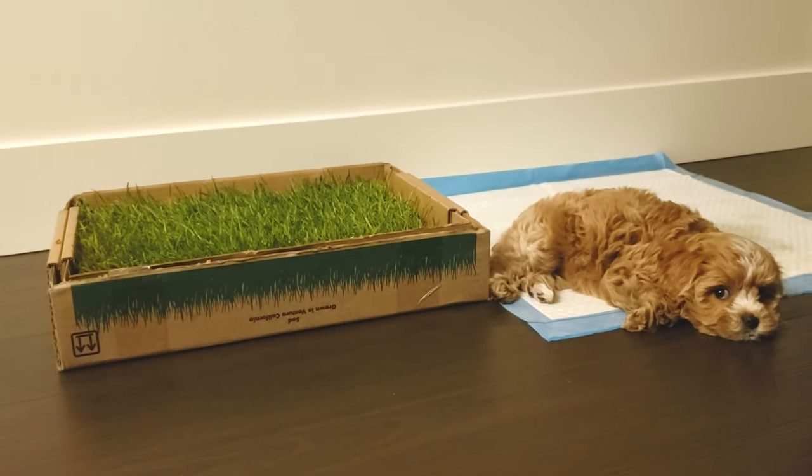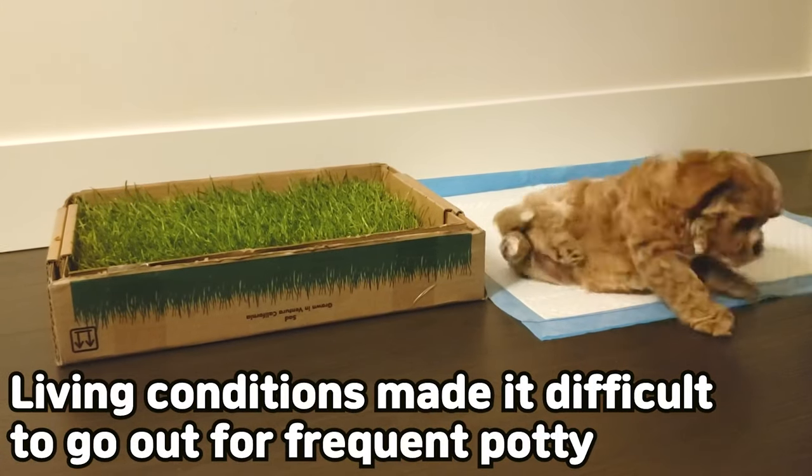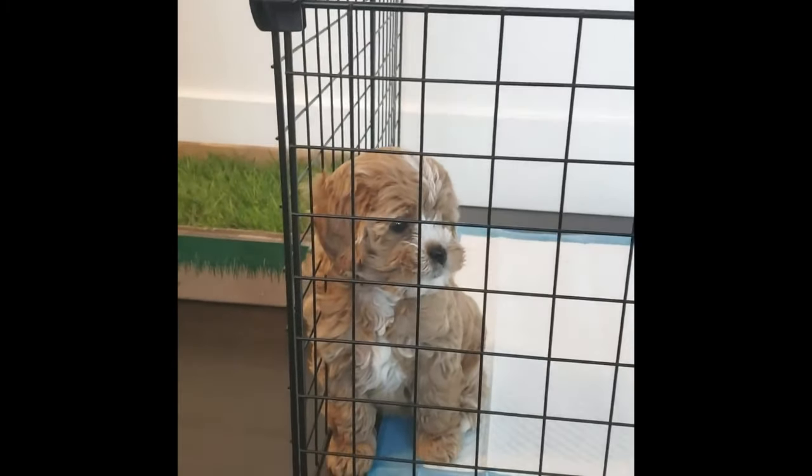We got Olive when she was 8 weeks. Living in a city where rain falls almost half a year and a high-rise building made it difficult to go out for potty each time.